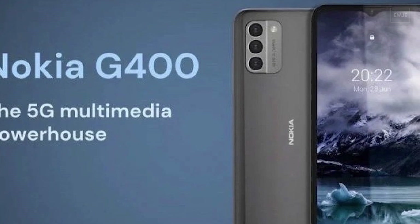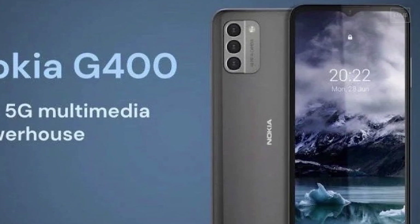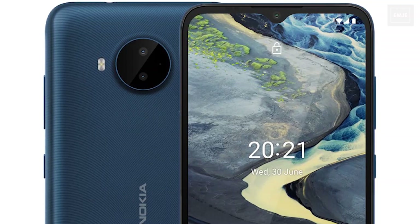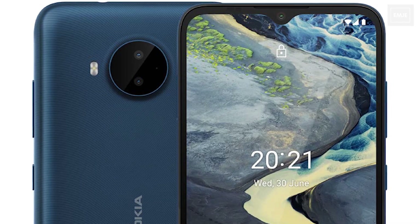The main sensor is a 48MP main sensor with a 5MP ultra-wide and a 2MP macro lens. In terms of internals, it features 6GB RAM and 128GB of storage and is powered by the Qualcomm Snapdragon 480 5G processor.